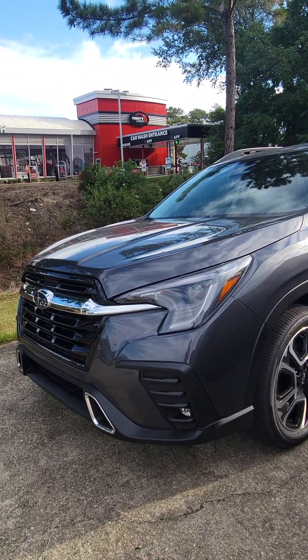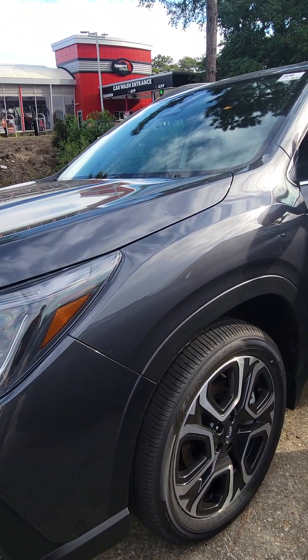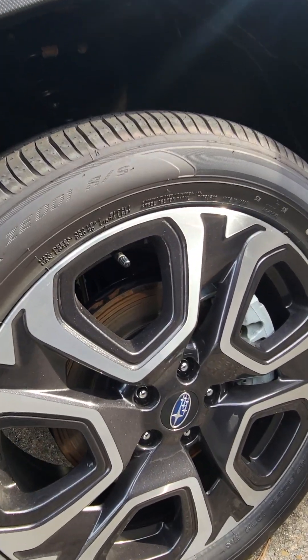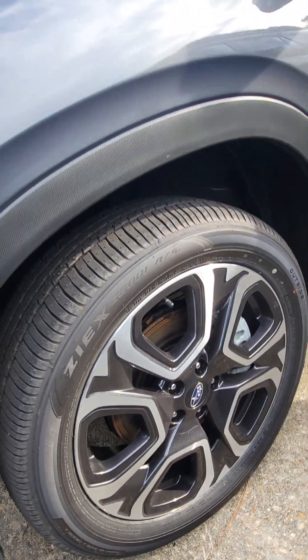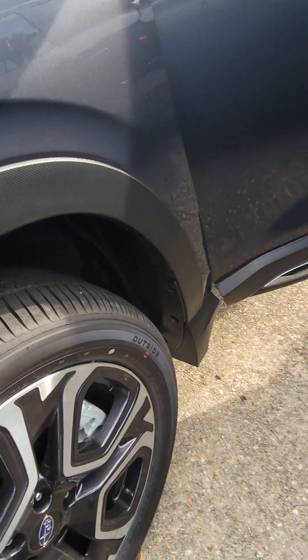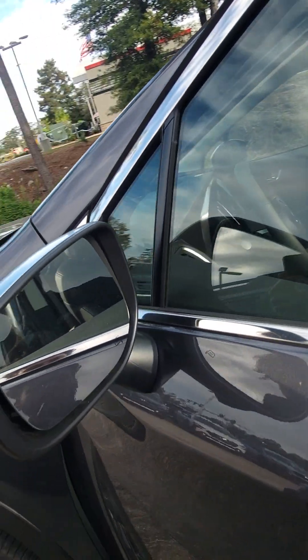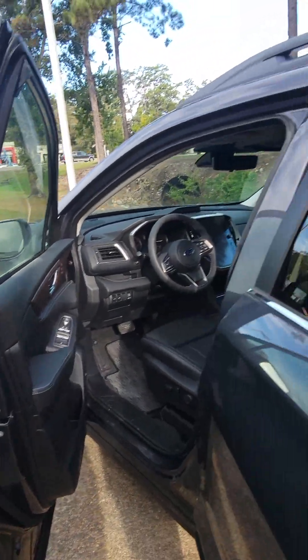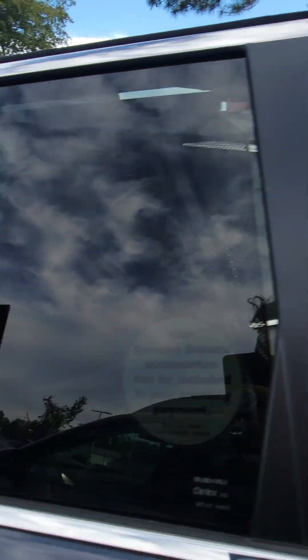Just wanted to send you a quick walk around of this 2023 Ascent Touring in the Magnetite Gray Metallic exterior. As you can see here, we have some color matching rims with aluminum alloy and color match inserts. Coming around to the interior, on the doors and around the vehicle, you have some chrome trimming as well.